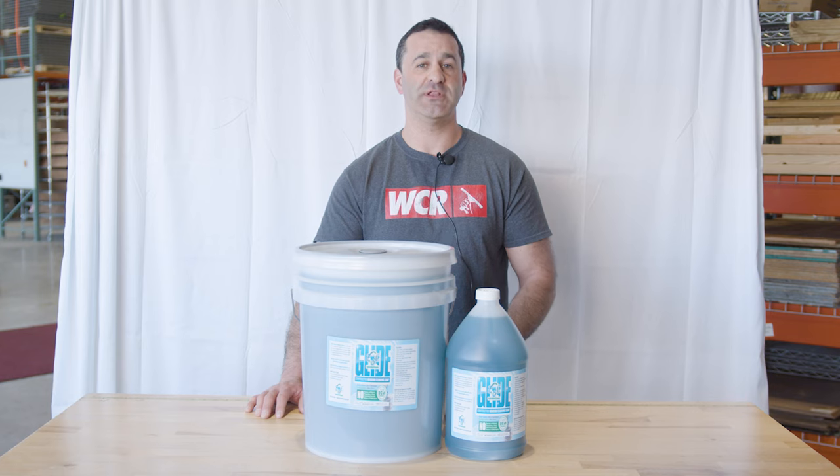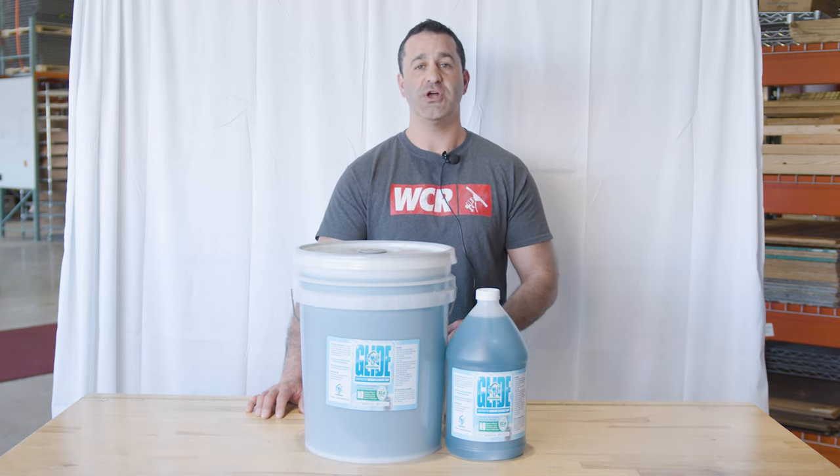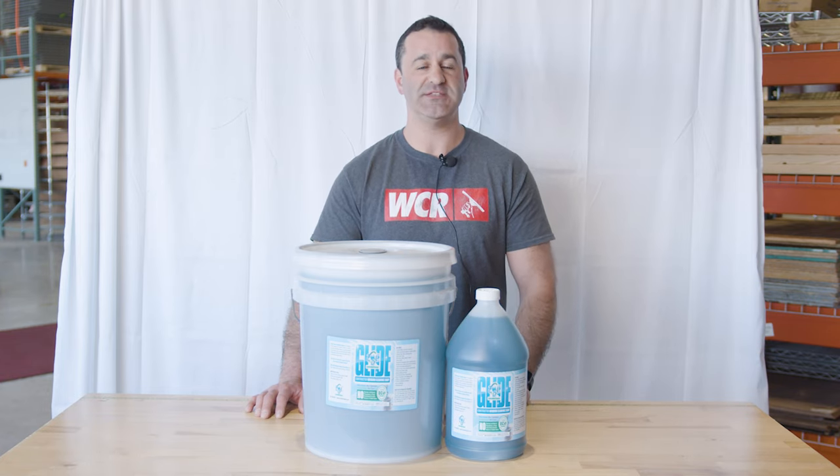If you're looking to try a new window cleaning soap, consider giving EBC Glide a try. And if you're a pressure washer, just know that at windowcleaner.com we carry a wide variety of EBC products.